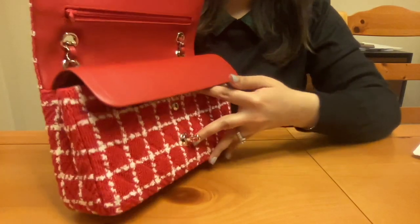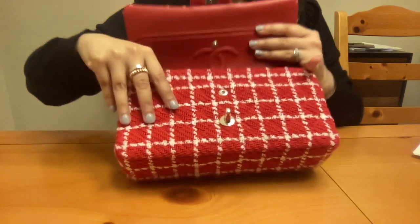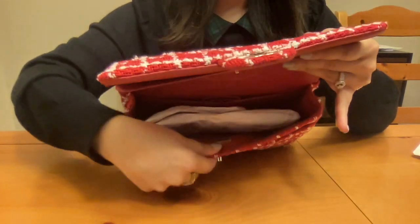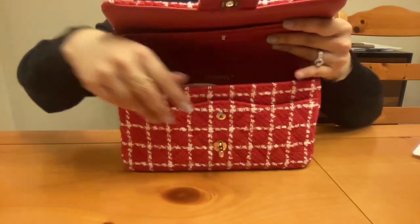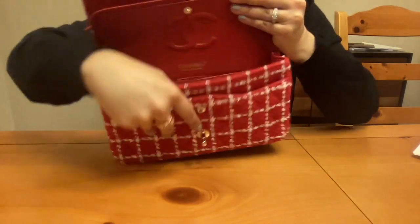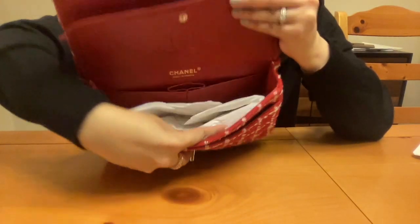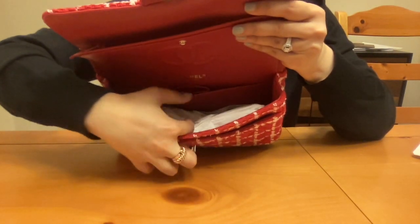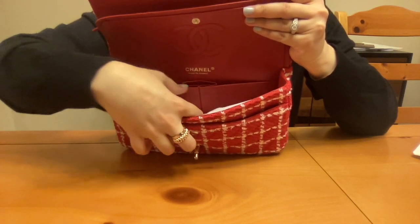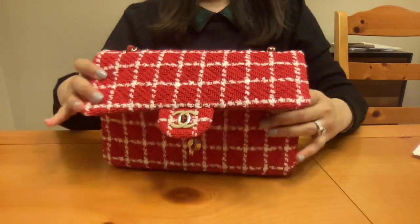Inside it's all red — look at this gorgeous red interior. I think this is what sold me on the bag, just the red interior. They've now started putting their serial numbers inside this plaque here, stamped with the double C, and it also says Chanel right there. You've just got two pockets on the inside — they say this middle circular pocket is for lipstick, and then these side ones you can put whatever you want. It's pretty spacious on the inside.